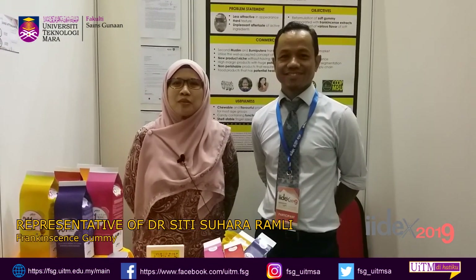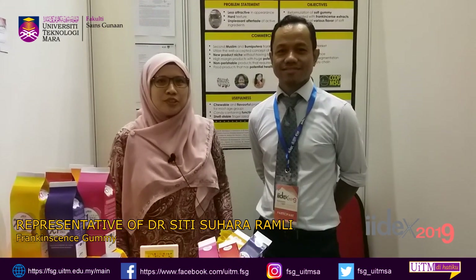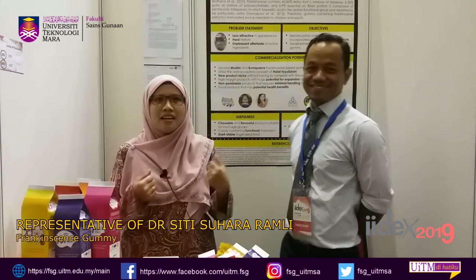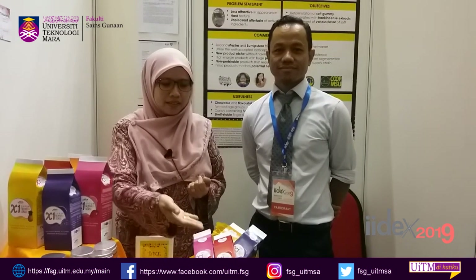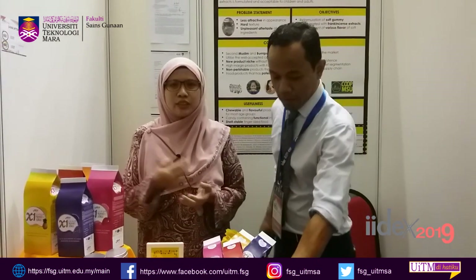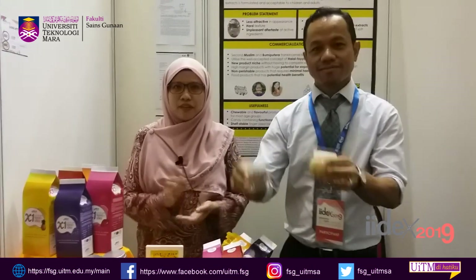Assalamualaikum warahmatullahi wabarakatuh. Good morning. Welcome to our booth C009. Today we bring to you Frankincense Gummy. We developed a gummy with special ingredients containing Frankincense extract. Frankincense is a resin. We hydrodistillate the extract and get the by-product of hydrosol and also frost, and include it into a gummy with different flavours.